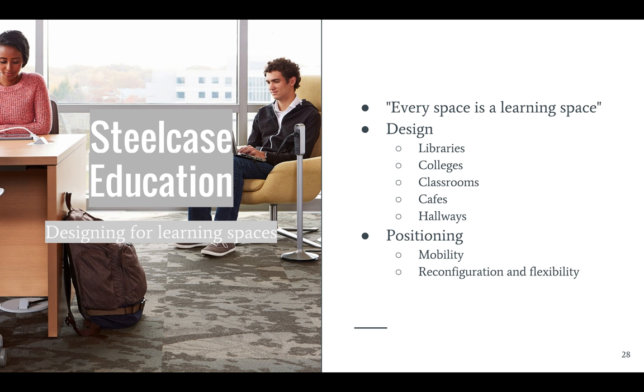Steelcase positions their classroom products as being optimal for mobility through the learning environment, and their products also allow for reconfiguration to give users flexibility with the layout. It's a pretty big shift from the rows of bolted-down desks and seats that you see in lecture halls today.